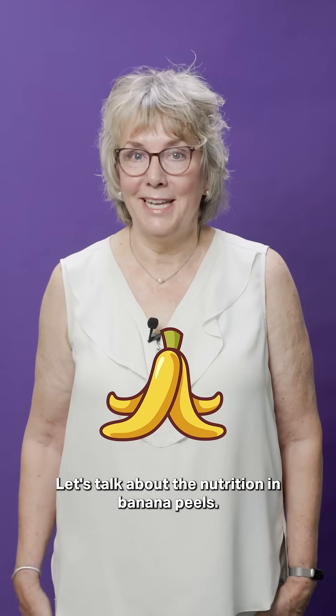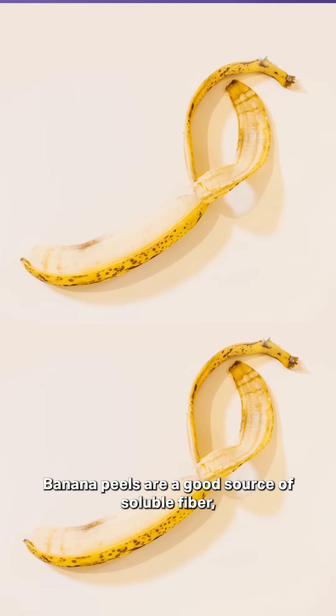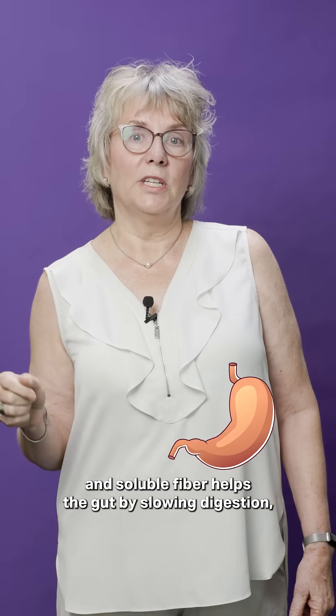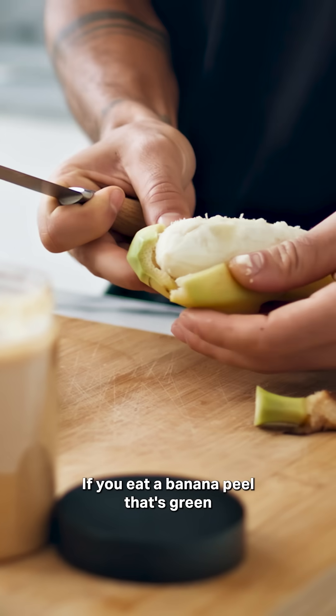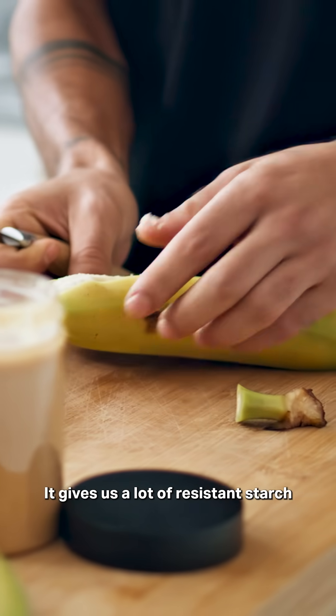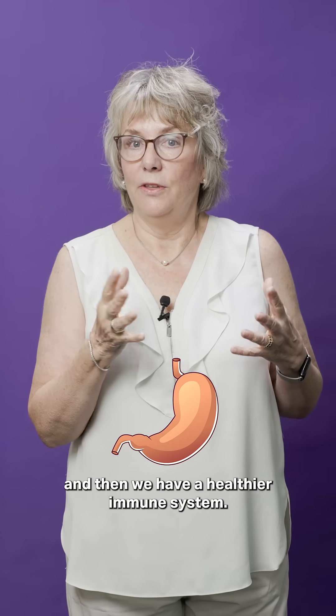Let's talk about the nutrition in banana peels. Banana peels are a good source of soluble fiber, and soluble fiber helps the gut by slowing digestion so we feel fuller longer. If you eat a banana peel that's green and a little unripe, it gives us a lot of resistant starch in the gut, feeds the bacteria, and then we have a healthier immune system.